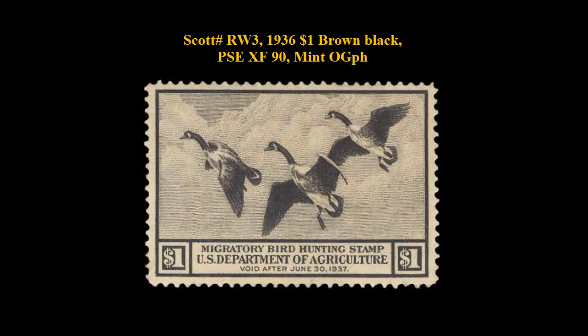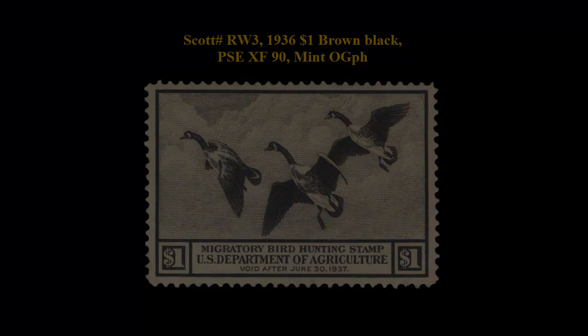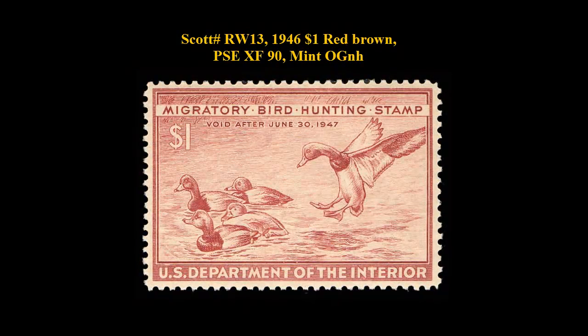Scott No. RW3, 1936 $1 Brown Black, PSE Extremely Fine 90, Mint Original Gum Previously Hinged. Scott No. RW13, 1946 $1 Red Brown, PSE Extremely Fine 90, Mint Original Gum Never Hinged.